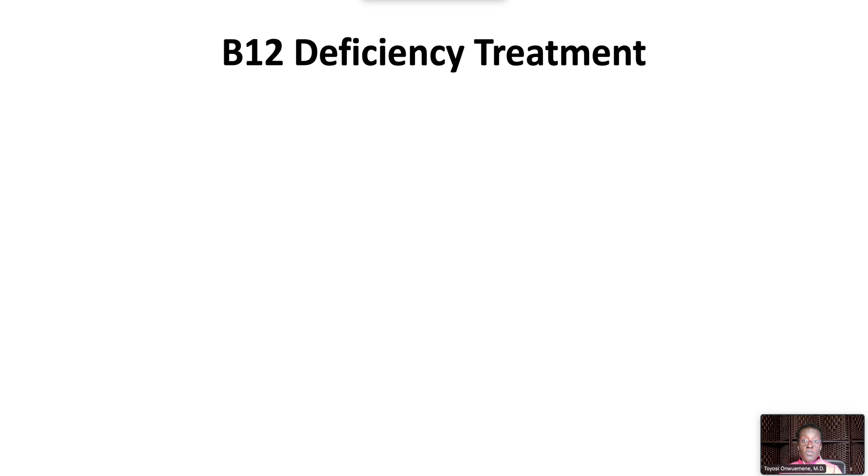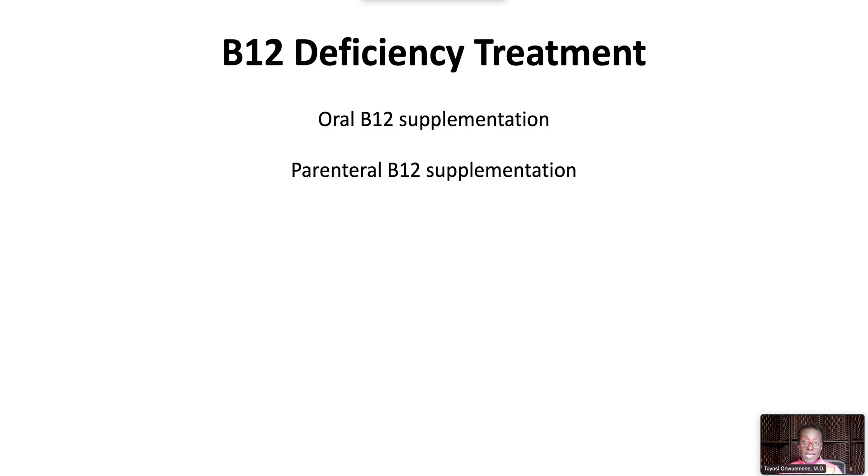Most patients, even those with malabsorption syndromes, will respond to oral B12 supplementation at a dose of 1,000 to 2,000 micrograms per day. Parenteral B12 should be considered in patients with permanently altered GI anatomy from bariatric surgery, gastrectomy, or ileal loop syndrome.